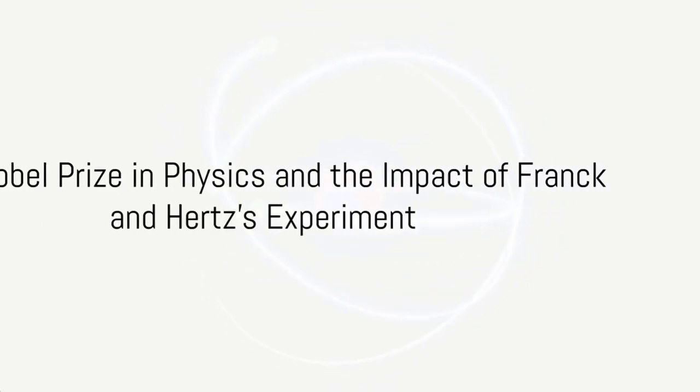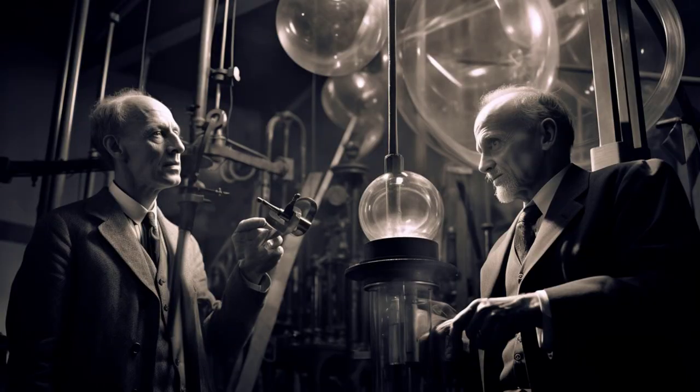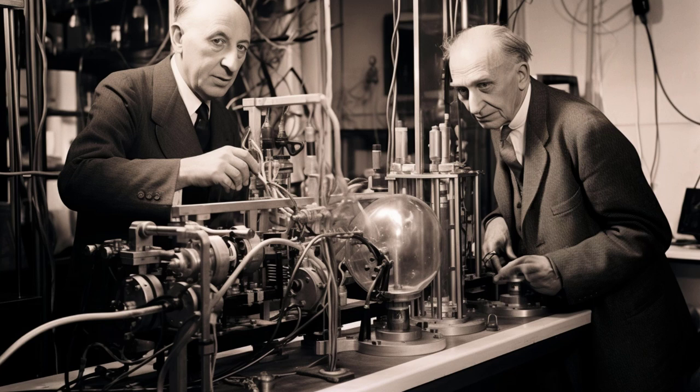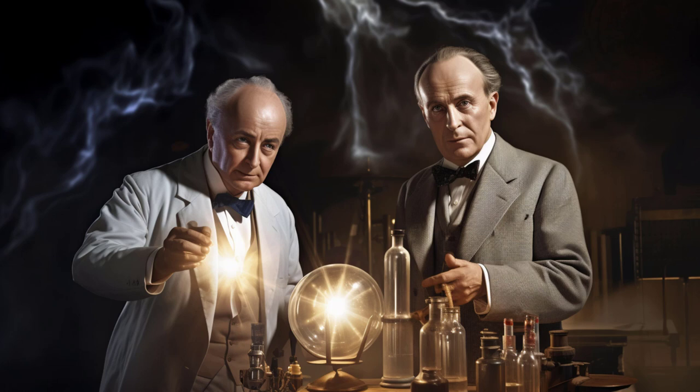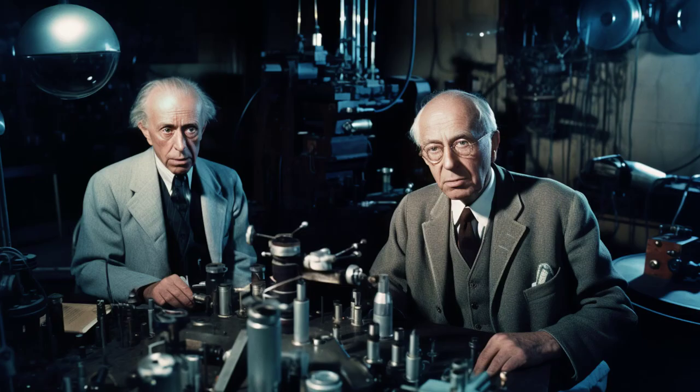The 1925 Nobel Prize in Physics, awarded to James Franck and Gustav Hertz for their seminal experiment demonstrating the impact of an electron upon an atom, marked a pivotal moment in quantum mechanics and atomic physics. Their experiment, showcasing how electrons lose energy in quantized amounts when colliding with gas atoms, provided concrete evidence for discrete energy levels within atoms, thereby substantiating the Bohr model of the atom and the broader quantum theory. This breakthrough had far-reaching implications, profoundly influencing the development of quantum theory and enhancing our understanding of atomic structure.